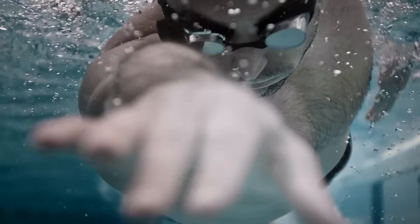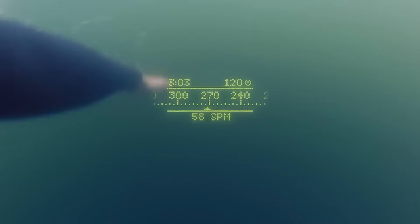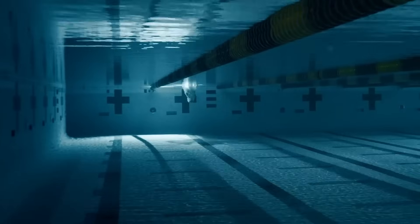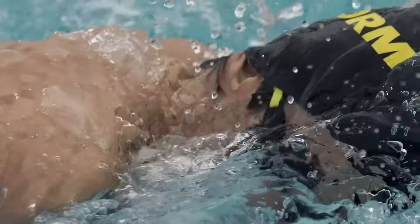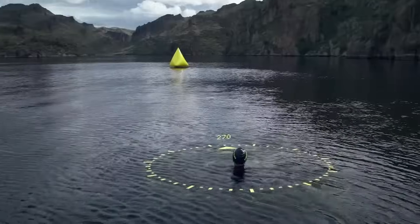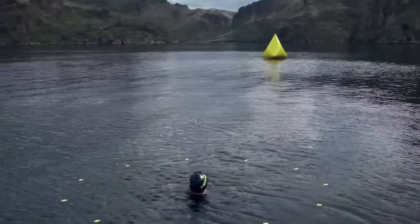The tech pack is now 15% smaller, offering better hydrodynamics and a sleeker profile compared to its predecessor. Compatible with the Form app, these goggles sync after your swim to track and record your performance. They also pair with Apple Watches and Garmin devices for GPS tracking, making them ideal for both pool and open water swimmers.